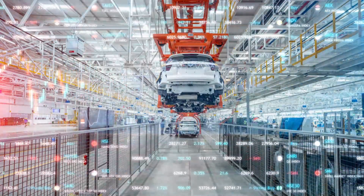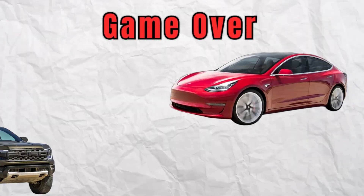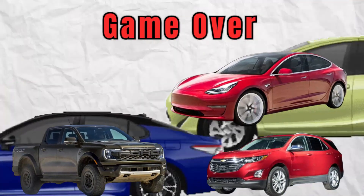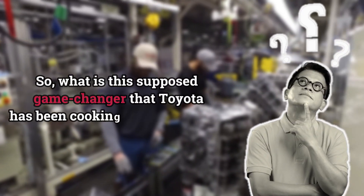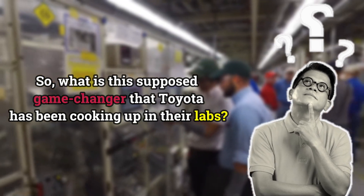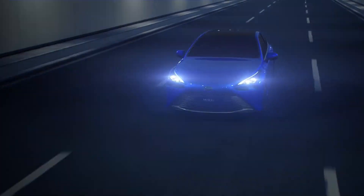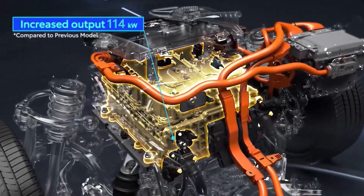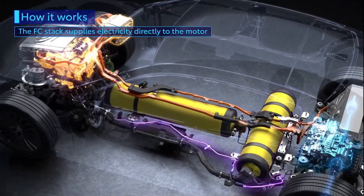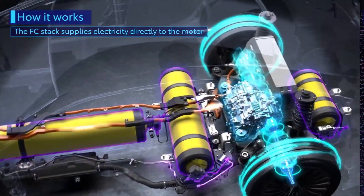If these claims hold true, it could mean game over for major players like Tesla, Ford, GM, and countless others who have invested billions into electric vehicle development. What I'm about to share with you sounds like something straight out of a science fiction novel. Let's dive deeper into just how this incredible water-powered engine from Toyota actually works.